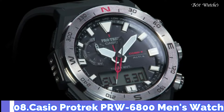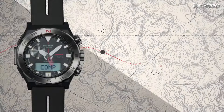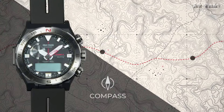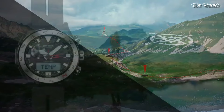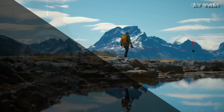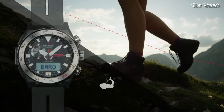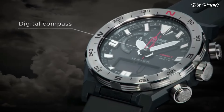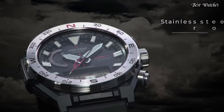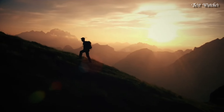Number 8. Casio ProTrek PRW-6800 Men's Watch. It has Japanese solar quartz movement and 5.673 caliber. Polymer and stainless steel case of round shape. Case dimensions are 45.3mm in diameter and 14.2mm in thickness. Display type: analog digital. This timepiece has mineral glass and 100m water resistance.